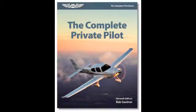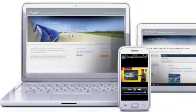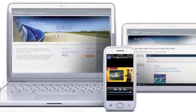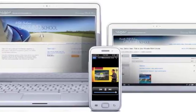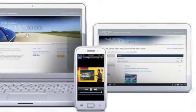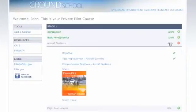Test preparation materials make for a comprehensive, convenient aviation ground school program. Access the ASA online ground school on all your internet-connected devices for the ultimate in flexibility. Login from your desktop, laptop, netbook, smartphone, iPad, or other tablet computer. Your progress will be saved on the cloud so the course knows where you left off, regardless of which device you last used.